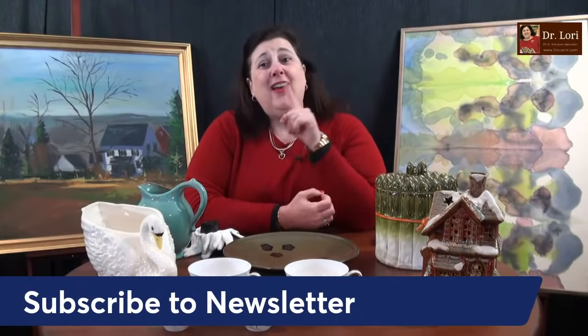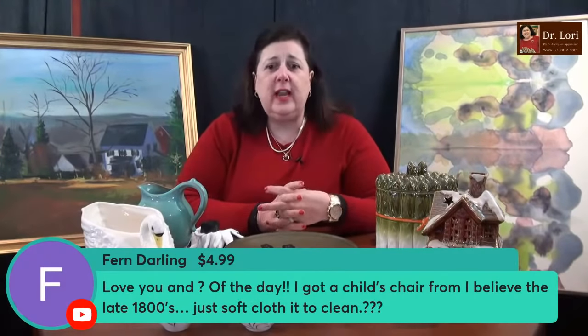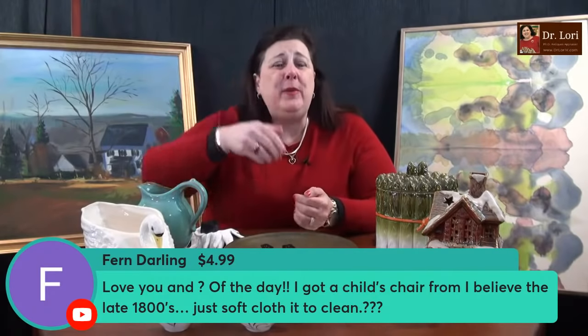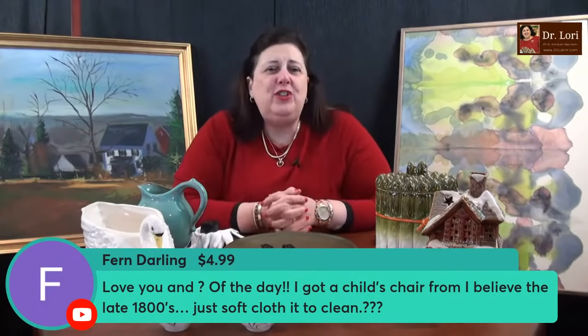Ask them to zoom in and take another photograph — a lot of times they will, and sometimes they won't. If they don't help you, think about another auction. Don't spend your money in places where they're not going to try to help you. Subscribe to the newsletter — tips like the one I just gave you are in the newsletter and it's free. Go to drlauriev.com where there's a thumbs-up free icon, click on it, put in your email address, and you'll get the newsletter. Thank you very much for your super chats and super stickers.